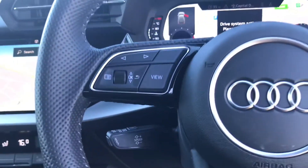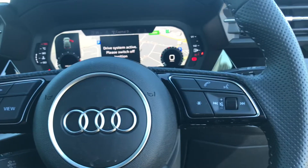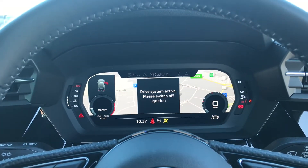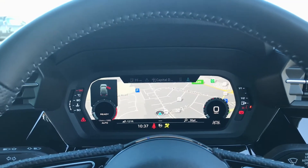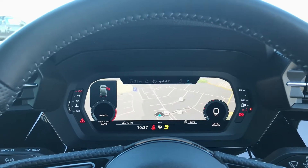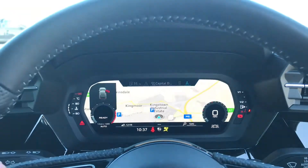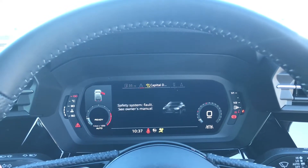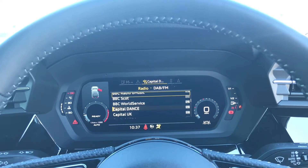You do have cruise control for any of those longer journeys alongside the multifunctional steering wheel controls, which can be used to change the display shown through the very modern Audi virtual cockpit. As you can see, you do have a range of different settings from your navigation system all the way to driver assistance and also your radio channels.